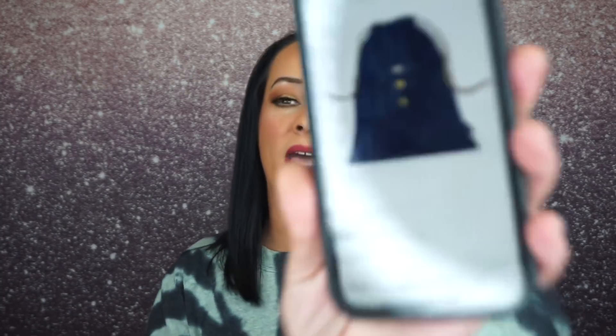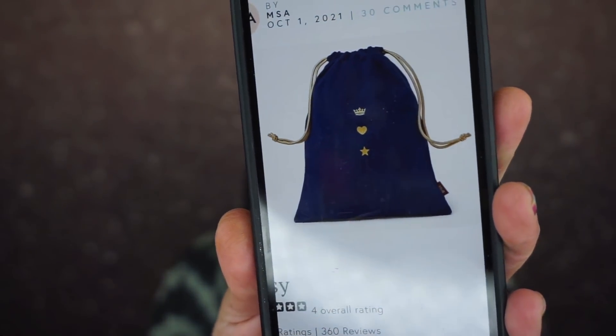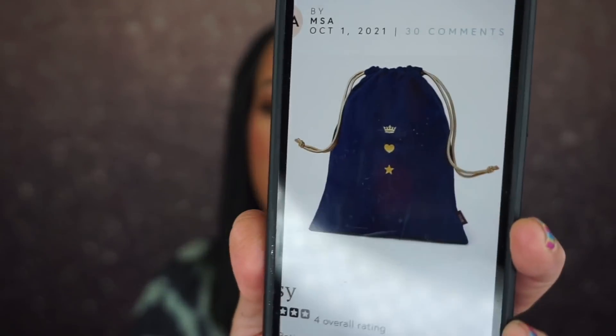This isn't a subscription I chose for this month — I do purchase Ipsy on my own and I like getting more makeup than skincare, but I didn't pick these products so I'm not mad at it. For the Ipsy Glam Bag Plus, the bag is navy blue with little gold crown, heart, and star details — super cute, I wish I would have gotten that.